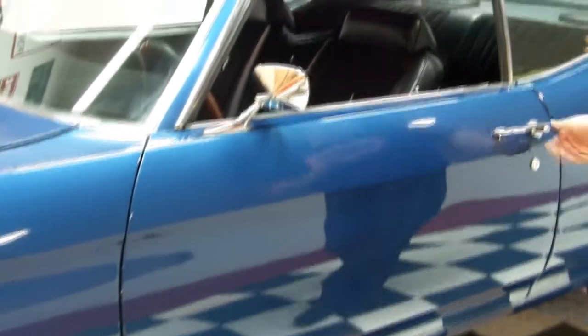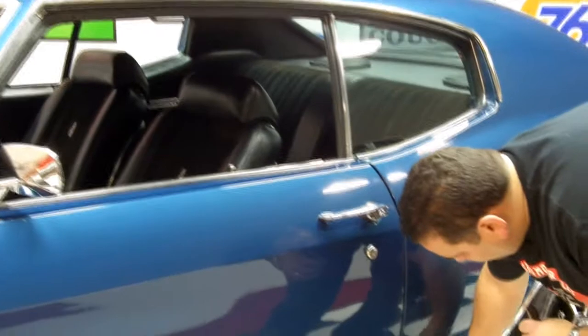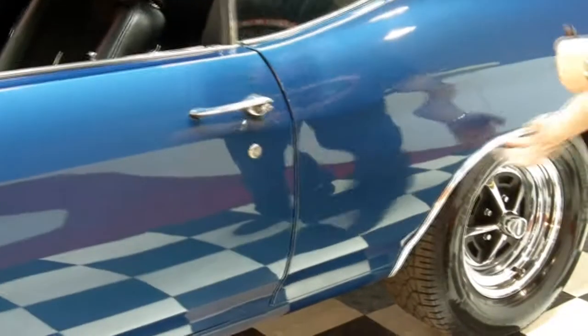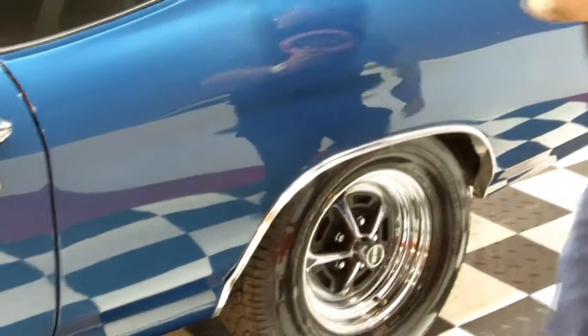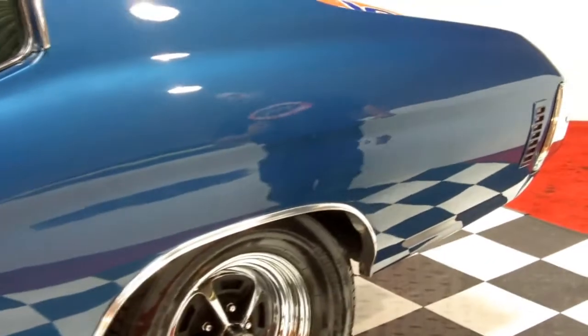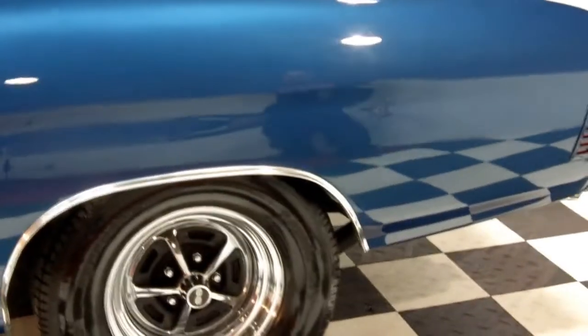Perfect stainless on the mirror. Look at this gap here — it's perfect. Nice and solid, no lips. No bondo. Everywhere you look on this car, you see quality and solidness.